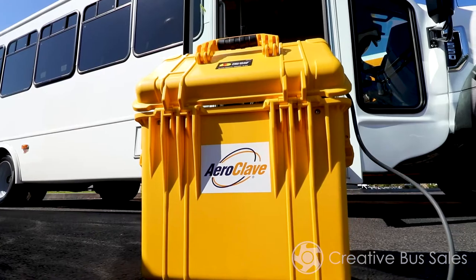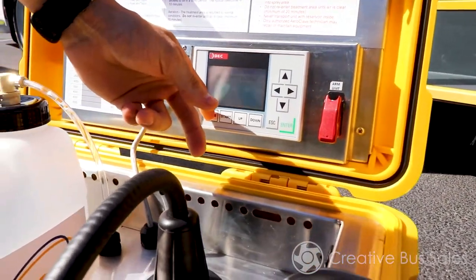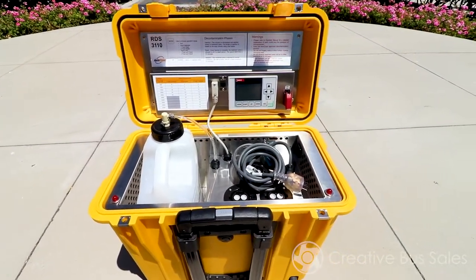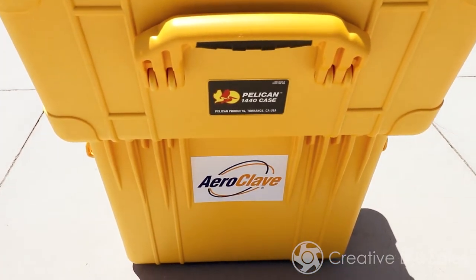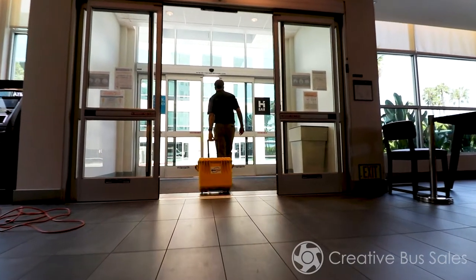The long lifespan of these units is due to the quality construction and ease of use. The internal unit is built out of stainless steel, which is then secured in a Pelican case designed for wet or dry, indoor or outdoor, and hot or cold conditions. The Pelican case also comes with wheels and a telescoping handle, so the 50-pound unit can be rolled around with ease.